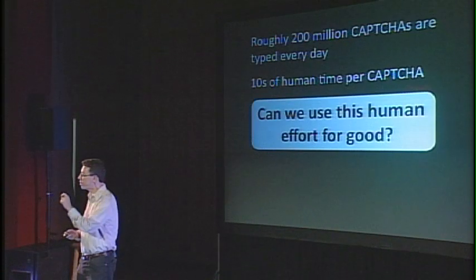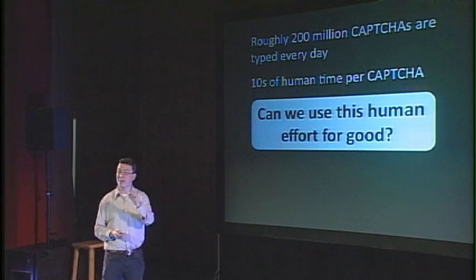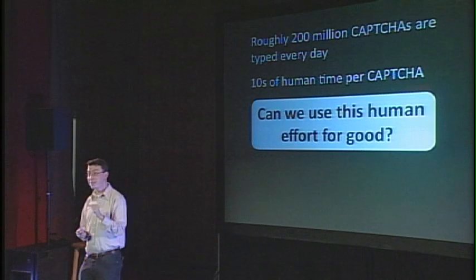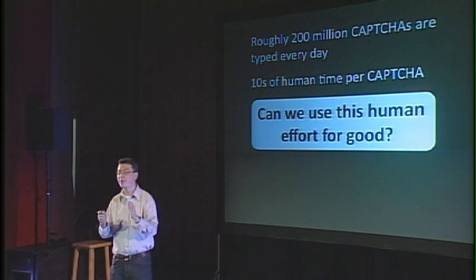During those 10 seconds while you're typing a CAPTCHA, your brain is doing something amazing — something that computers cannot yet do, despite 50 years of research in computer science. Is there some humongous problem we cannot get computers to solve, but that we can split into tiny 10-second chunks such that each time somebody types a CAPTCHA, they solve a little bit of it? The answer is yes, and this is what we're doing now. While you're typing a CAPTCHA, not only are you authenticating yourself as a human, but you're also helping us digitize books.